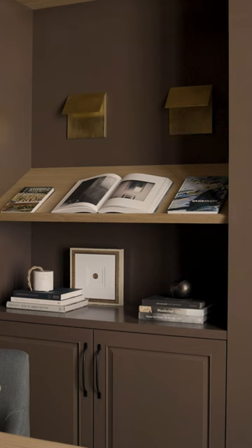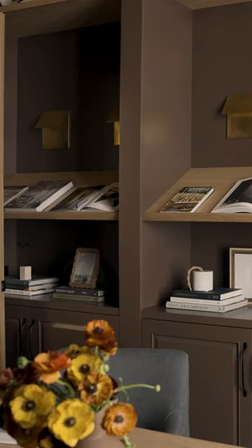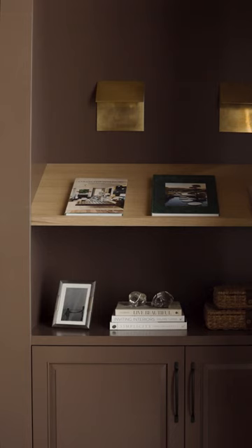In every office that we style, I always incorporate a few picture frames so that you are just inspired and you have personal memories surrounding you.